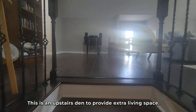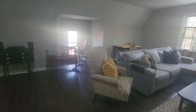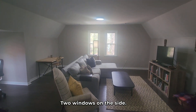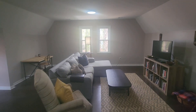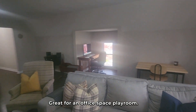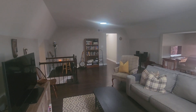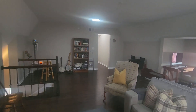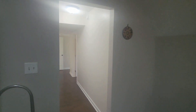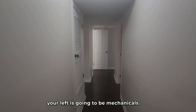This is an upstairs den to provide extra living space. Well over 3,000 square feet in this home. Two windows on the side — lots of square footage here. Great for an office space or a play room. As we come through here, that closet to your left is going to be mechanicals and HVAC.